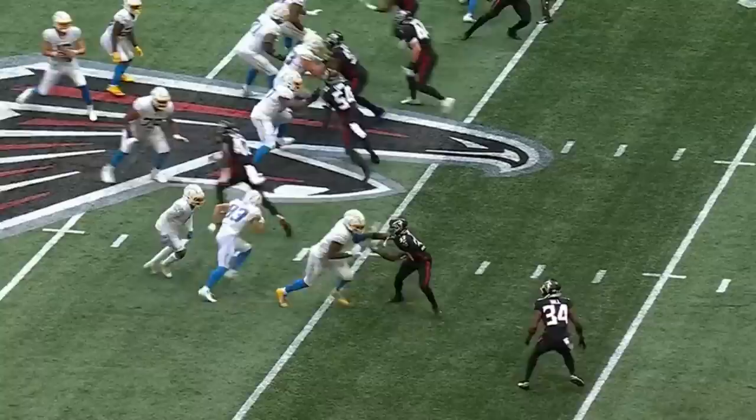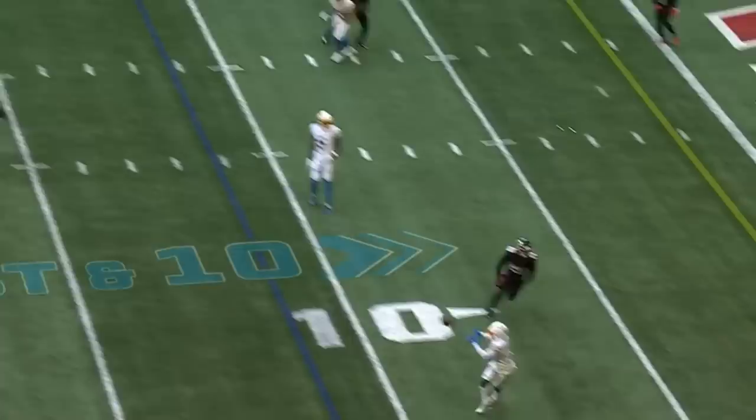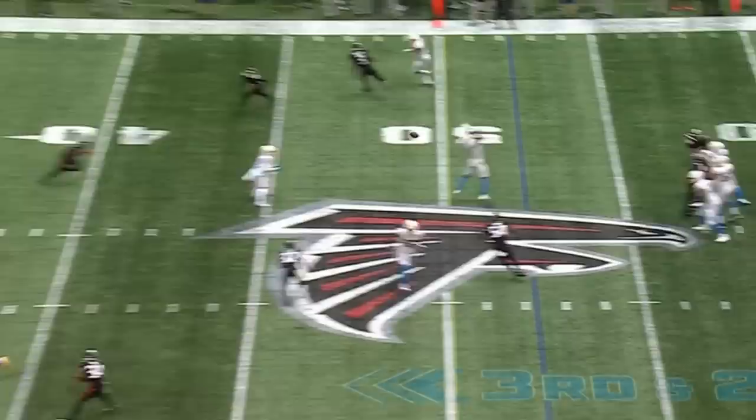Carter, patience, gets there — knows he might take a hit — but Herbert puts the ball on the money. That accuracy for Herbert. Herbert, near side, diving forward is Carter. Herbert over the middle, complete to Carter.